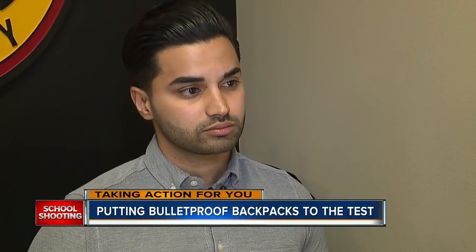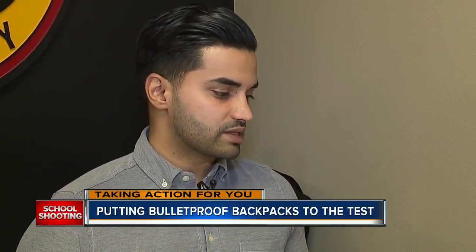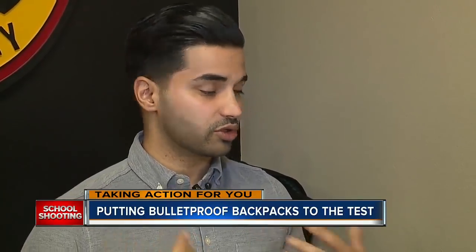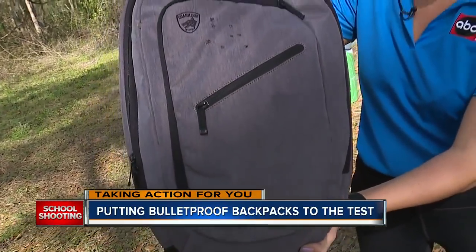What do you think it says about our society that we're resorting to items like this? It's a sad reality — it's become almost a new normal. And 50% of the proceeds from the sales of these backpacks will go to the victims' families of the Parkland shooting.